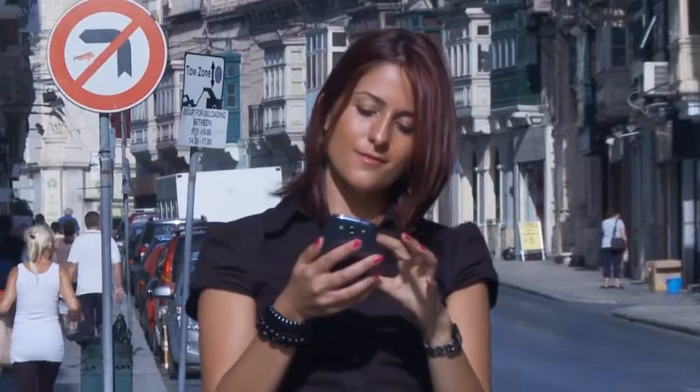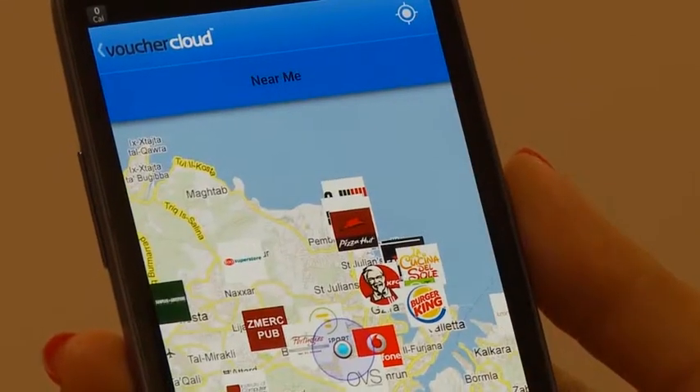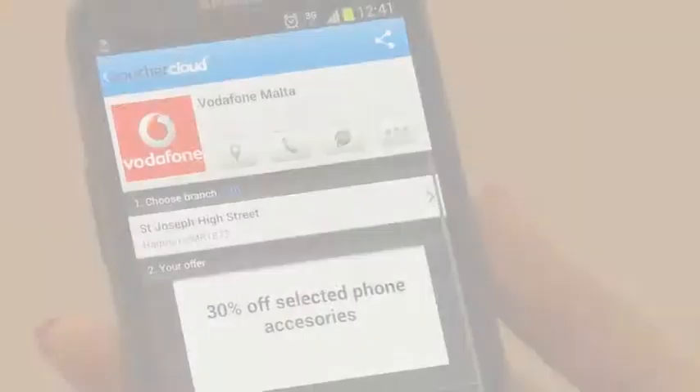All you need to do is download the application, find the closest store on Voucher Cloud using your smartphone's GPS system, and show the code.